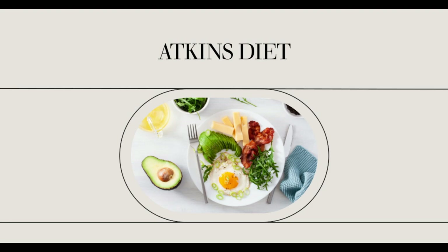These Atkins Advantage Bars each range from 200 to 240 calories per bar. Some bars, such as the peanut butter granola bar, contain only 1 gram of saturated fat, and all of these bars have no trans fat. With the exception of the caramel cookie dough and caramel fudge brownie bar, these bars contain 0 grams of sugar.